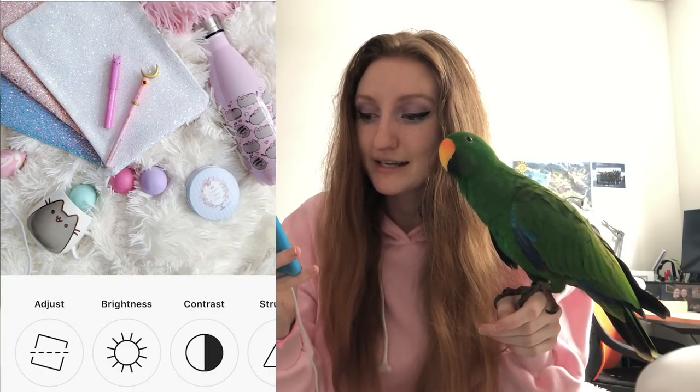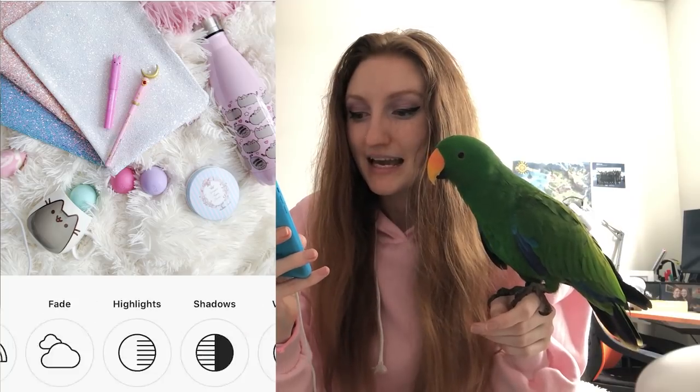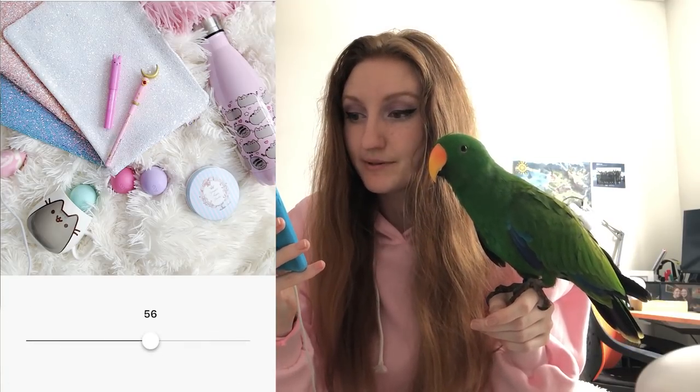I'm going to bring the warmth down a bit because the white blanket looks a little yellow - probably because of the lighting. Then highlights: I always tend to bring the highlights down a little bit. See how the detail comes back into the blue powder container? Don't use the exact same numbers as me - judge it off your eye. If it looks too dark, go back to brightness and bring it up again. Then I always sharpen the image.